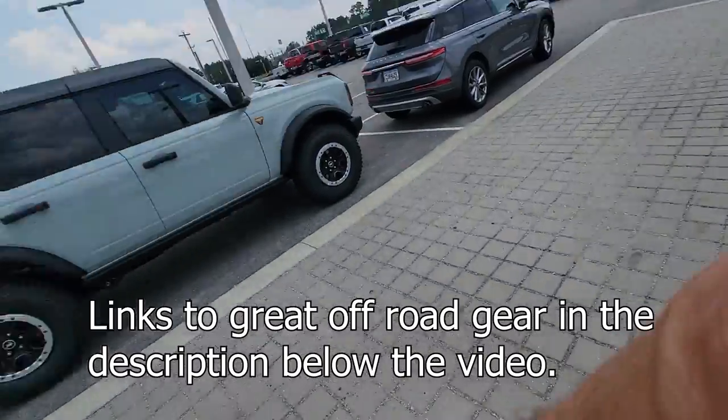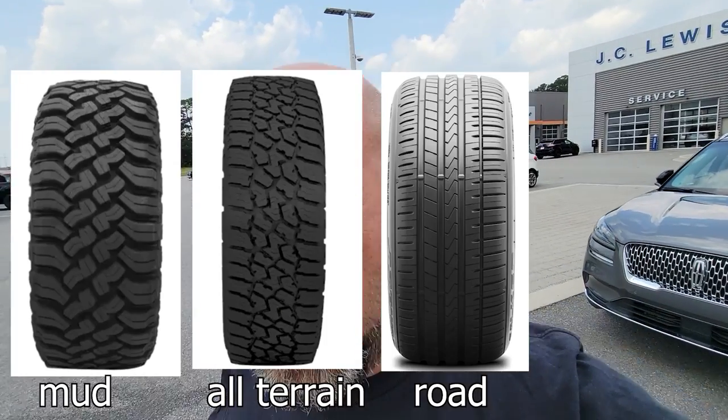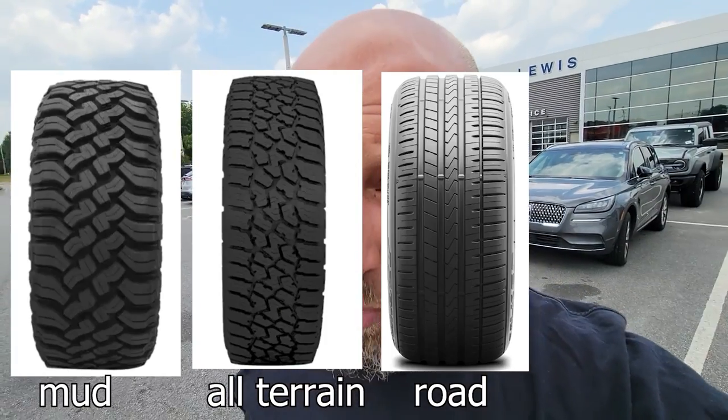Because we are in Georgia, we have a lot of mud here — peanut butter mud, it's nasty — and a lot of guys run mud tires here. The downside to a mud tire is they don't last long, they vibrate a lot, they make a lot of road noise. You feel it through the steering wheel.